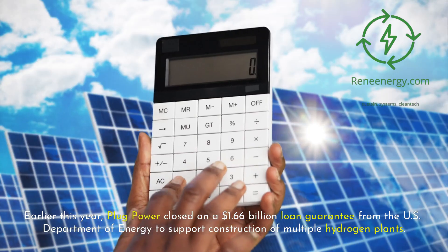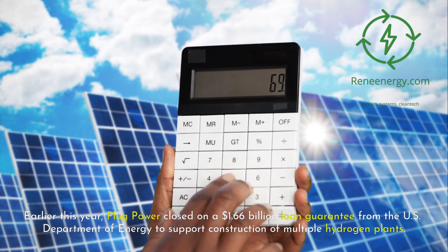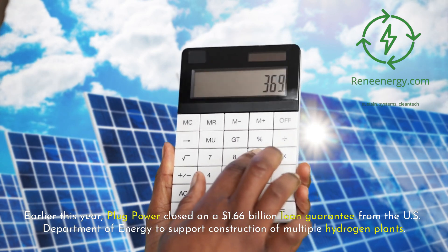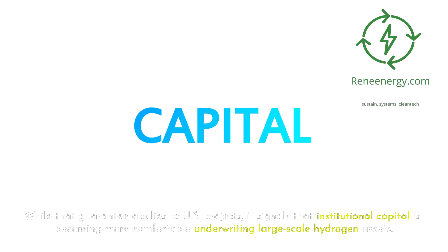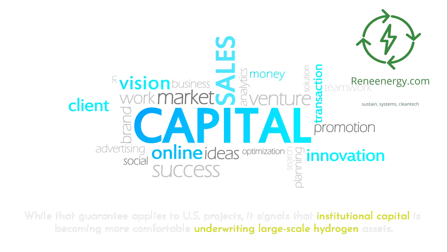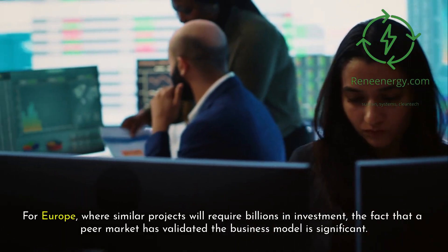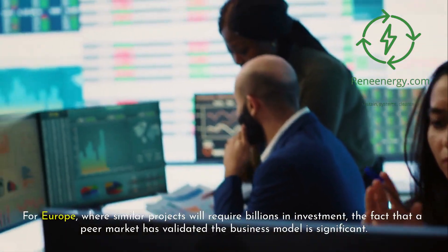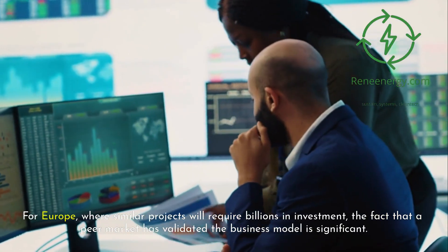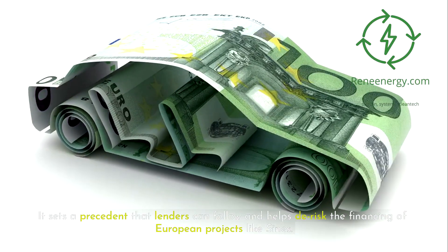When Plug delivers an electrolyzer to a refinery like Sines, it brings with it the credibility of having already achieved high performance metrics at other sites. Financing is another critical element of the story. Earlier this year, Plug Power closed on a $1.66 billion loan guarantee from the U.S. Department of Energy to support construction of multiple hydrogen plants. While that guarantee applies to U.S. projects, it signals that institutional capital is becoming more comfortable underwriting large-scale hydrogen assets, and sets a precedent that helps de-risk the financing of European projects like Sines.